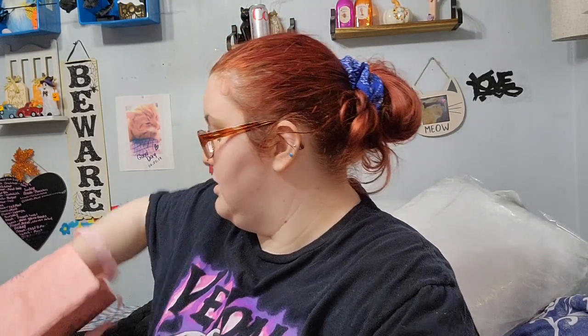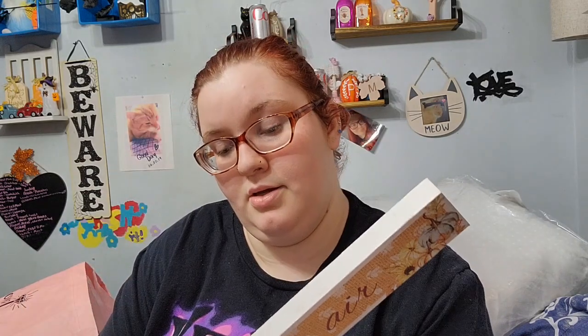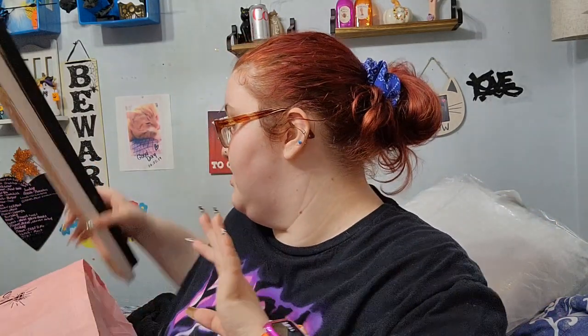We ended up getting some other good finds. I got these wooden tabletop signs - I'm almost positive these are new. One says 'Fall is in the Air,' so they're already putting out fall decor. The other one says 'Harvest' with a ride truck. Those were the only two wooden signs I saw.